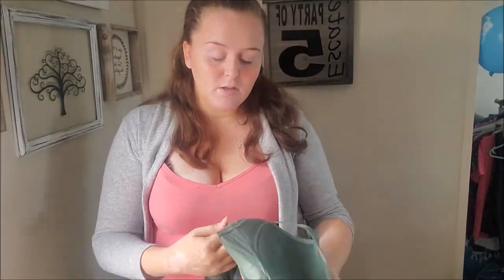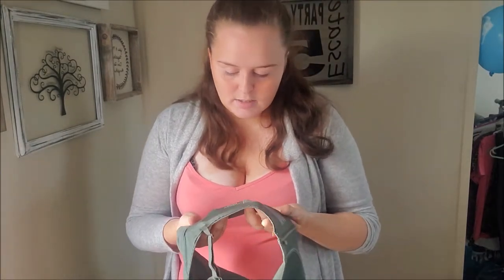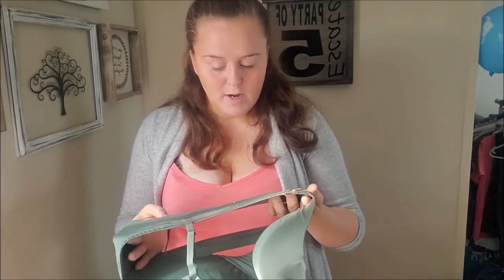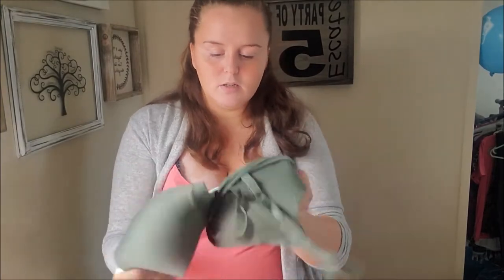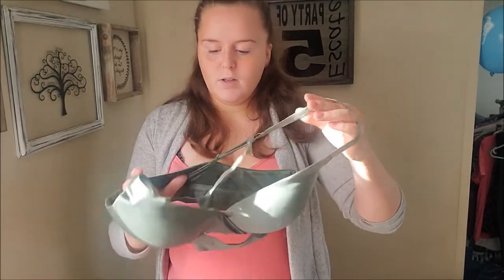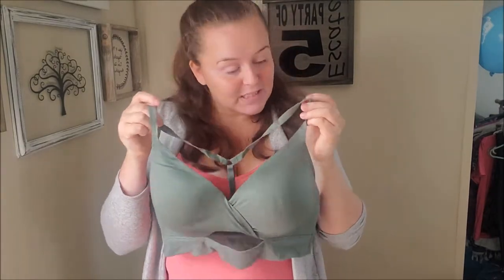Moving on to intimates - okay, it's not that intimate. I grabbed this Victoria's Secret bra. I've heard from a few people that you should grab Victoria's Secret bras in similar sizes and bundle them together, but I haven't really ventured into that. This one here is a 36D and it's called Body by Victoria Uplift No Wire. I really like the color, the feel - it doesn't look worn at all, really nice and soft. Maybe it fits me, I don't know yet.